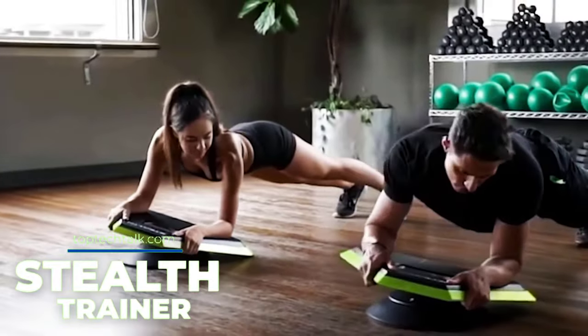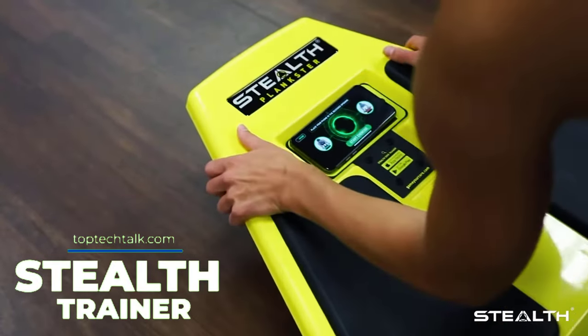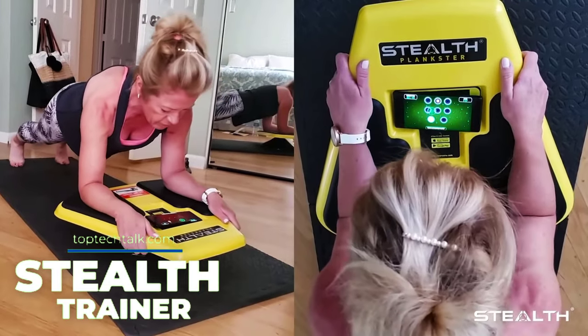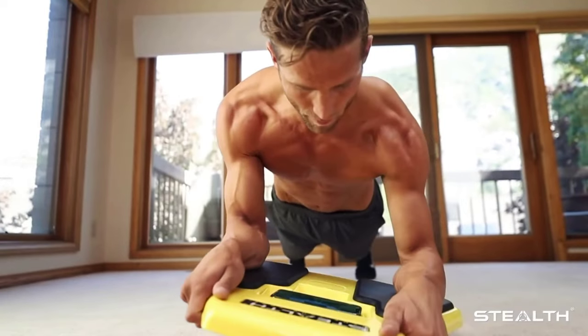This exercise device offers an unusual workout format. The main feature is the patented Technosphere technology, which allows you to train effectively without the usual exercises like push-ups. The trainer holds up to 300 pounds.